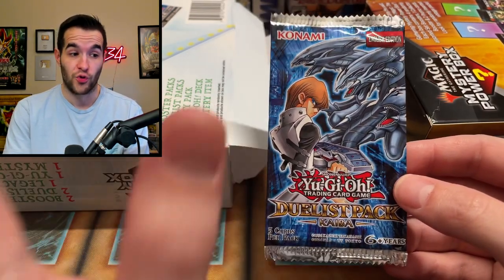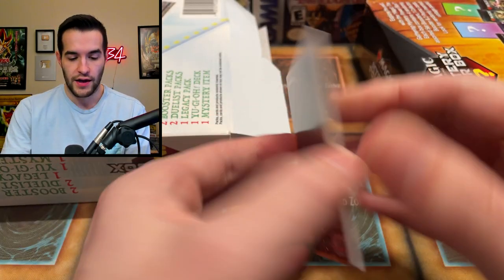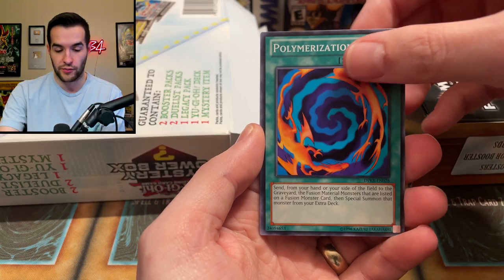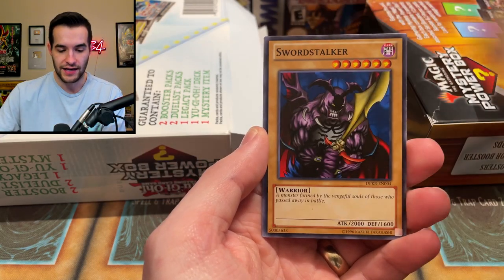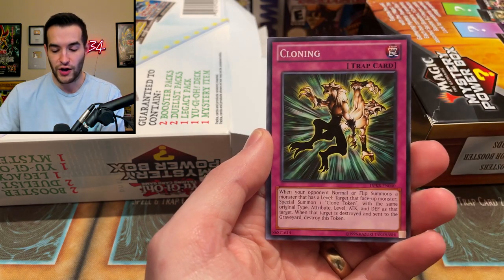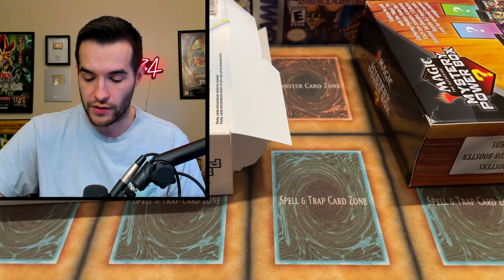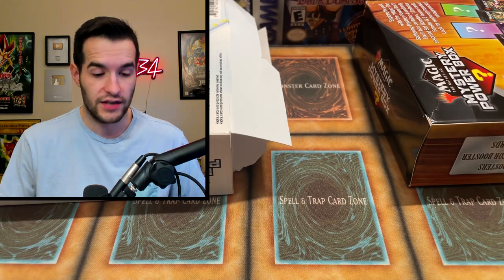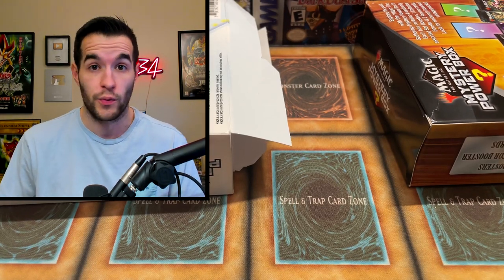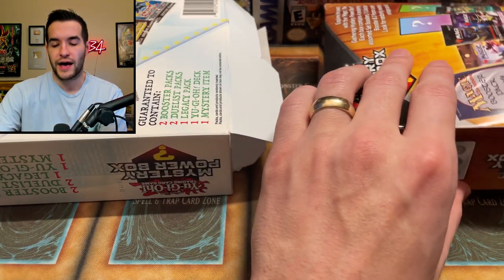Next pack is a Duelist Pack: Kaiba — we've had great luck with this recently, always seem to pull the CED. We got Polymerization, Familiar Knight, Sword Stalker, a Cloning, and Different Dimension Dragon. No real value there. The good side for Yu-Gi-Oh is they cost half as much, so even at zero-zero we'd technically win since Magic needed to double us up and they didn't.